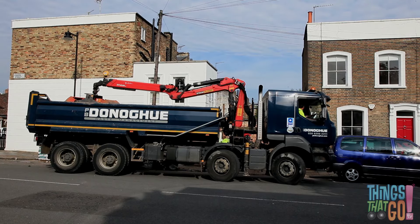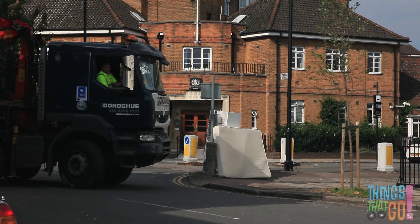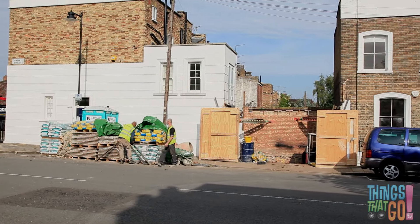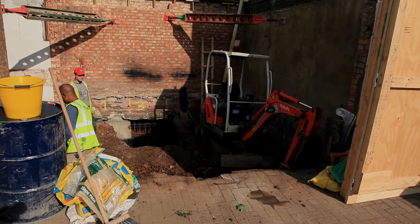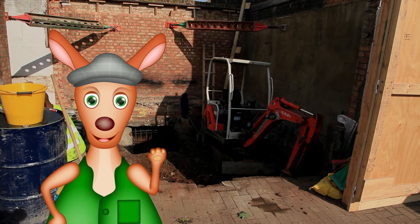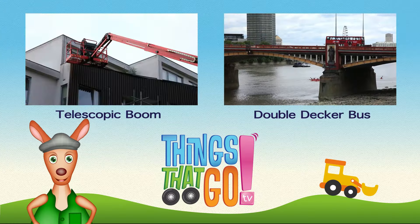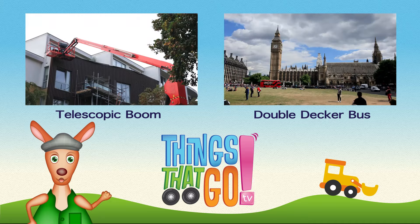He jumps up into the front to take all the dirt away. They must have picked up a lot of dirt. Do you wish you could grab that much dirt? Look at the big hole left behind. Hooroo! To see more things that go, click on the videos above. And don't forget to subscribe!